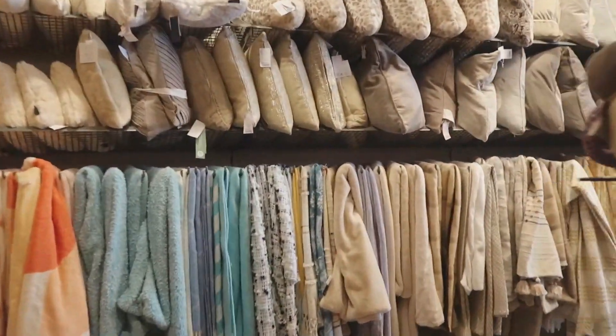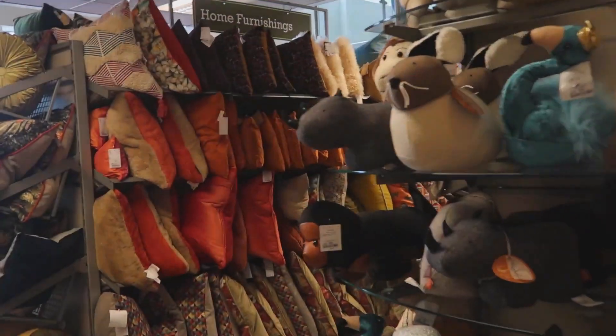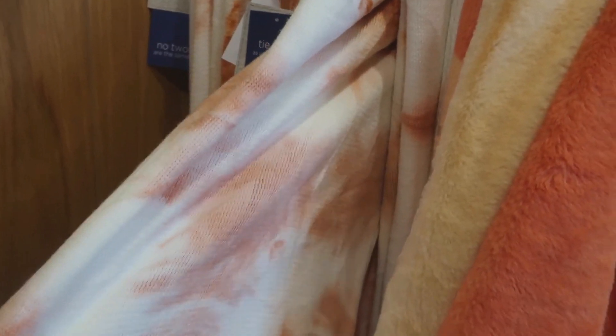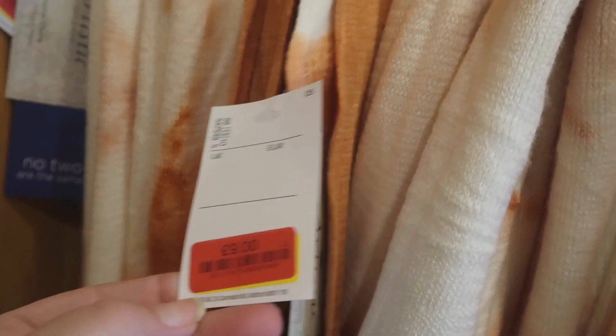I've just come to the blanket section to see if there's anything in autumn colors. I've come across beautiful autumn-colored cushions — when it comes to Halloween and autumn I love to dress my house. The larger cushion is £29.99, the smaller ones are £9.99. There are also some nice autumn blankets here that have been reduced with a red label, down to £9 — really nice for autumn.